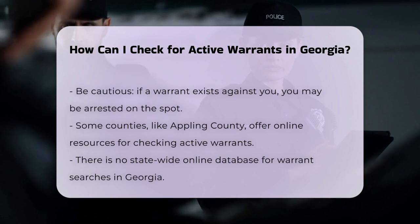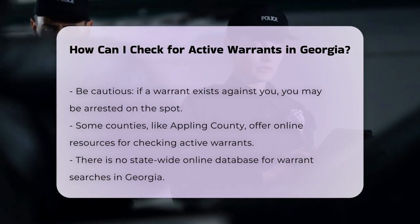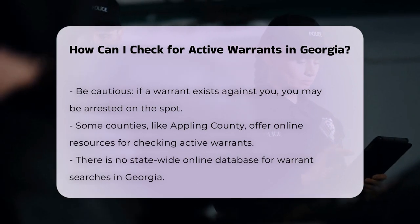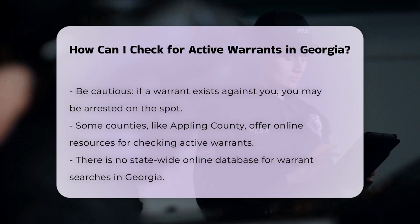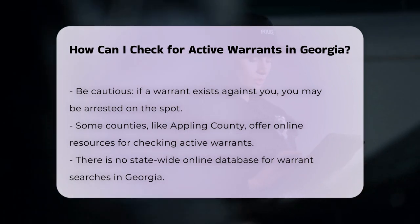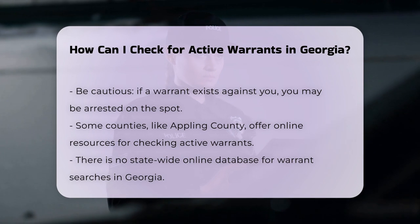Online resources. While there is no statewide online database for warrant searches, some counties provide online resources. For example, Appling County lists people with active warrants by name on their sheriff's office website. Other counties may have similar online tools or require direct contact with the sheriff's office.